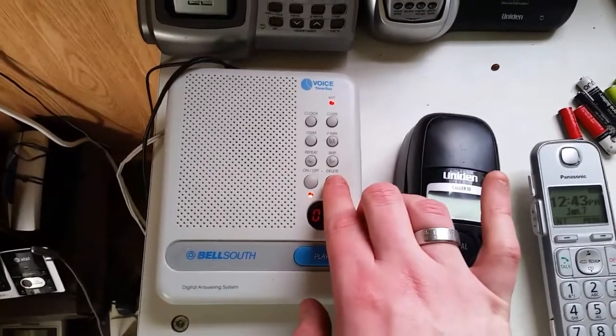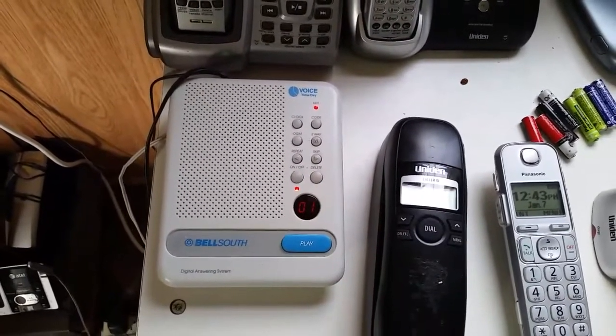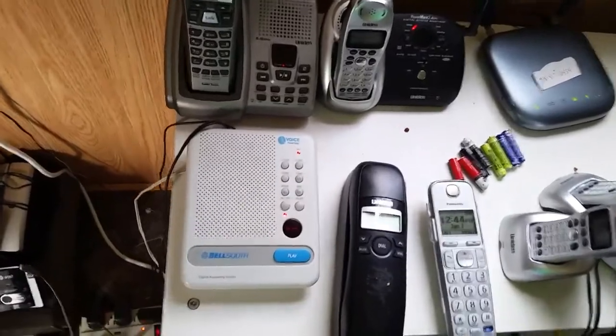All right. Now let me delete it. Messages deleted. That was it for this digital answering system call test of the BellSouth 1195.